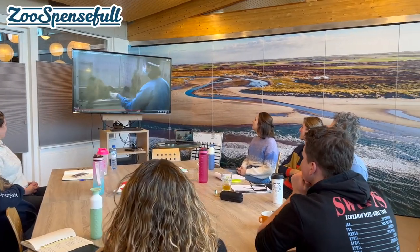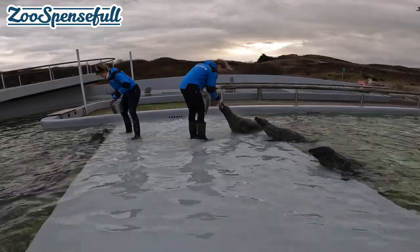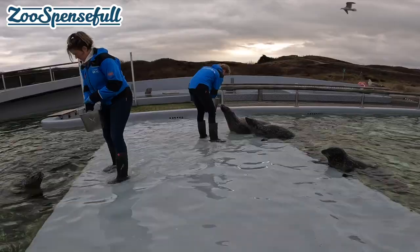We talked about the five domains — maybe you know about the five domains — and that's exactly what we tried to pinpoint at this facility to help them progress in something they're already doing very well, which is taking care of their animals.